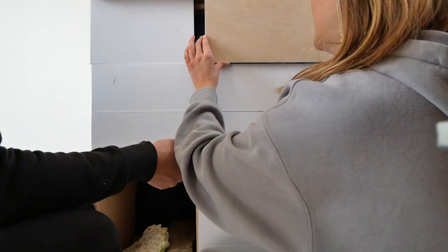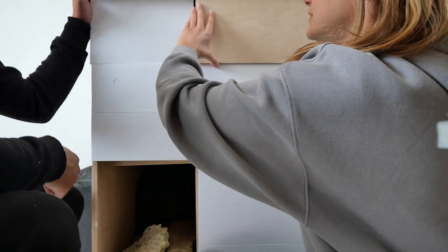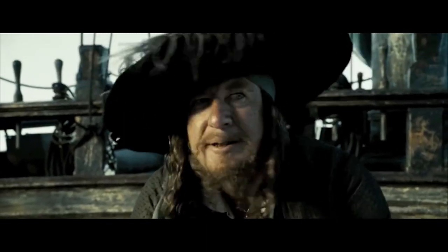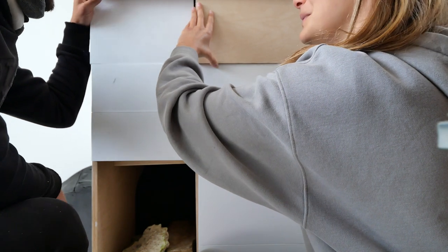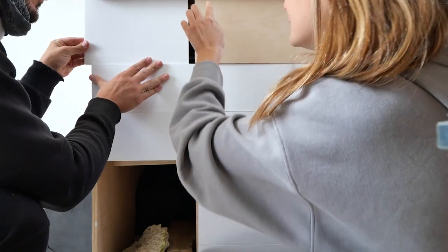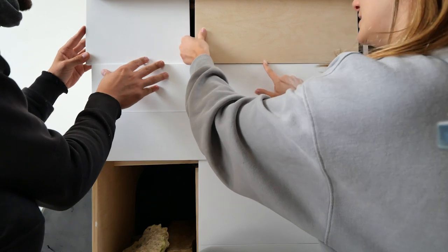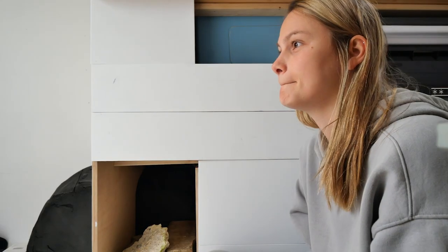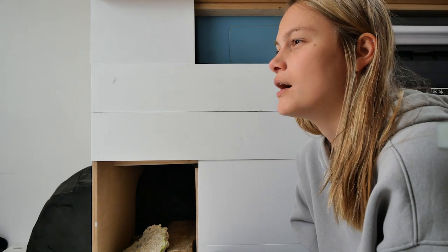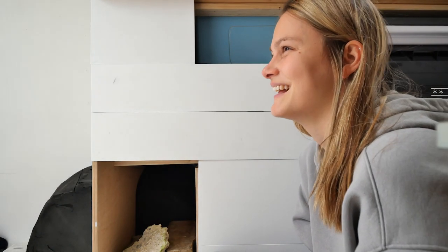There's a brief debate about which way to orient the drawer — the piece is labeled 'unten' meaning down, but there's some confusion about whether up is now down. After checking, down is down because the other way looks ugly. Robin just needs to sand a little bit where it says 'unten' so it fits properly.